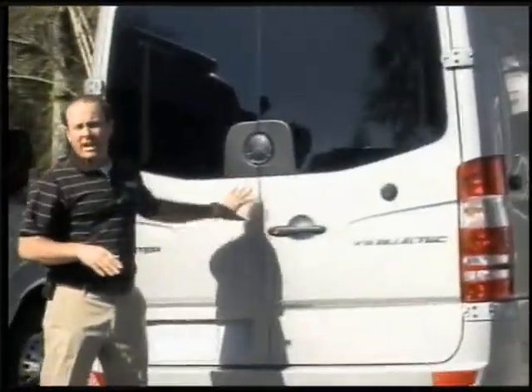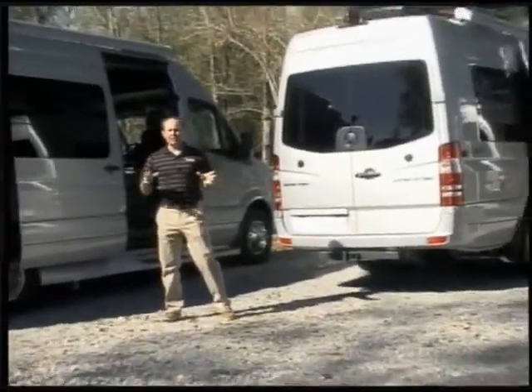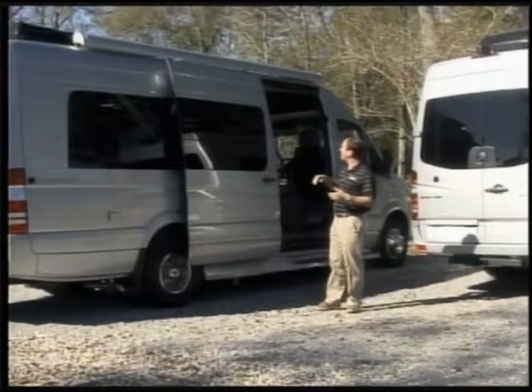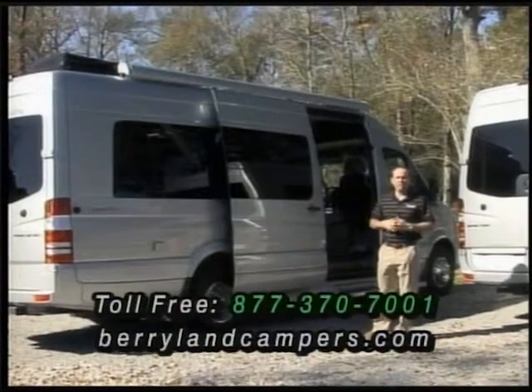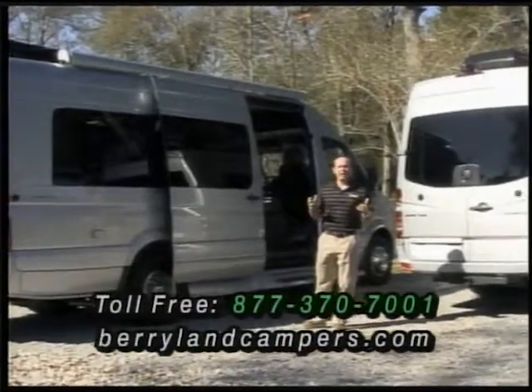Both of these campers are going to have holding tanks, restrooms, and propane generators, so they offer a lot of versatility for the customer. Rooftop air conditioners, a nice awning on the outside — yet you can park them in a regular parking spot and drive them around town like a van. We've seen a lot of popularity in this style of camper here lately.